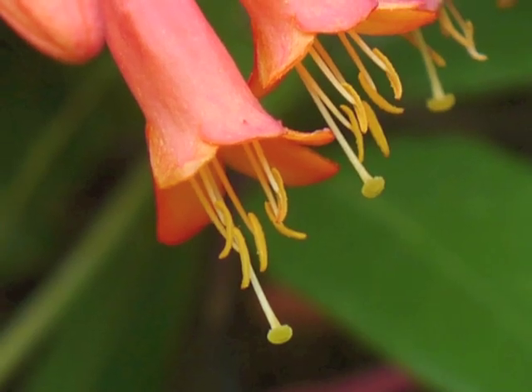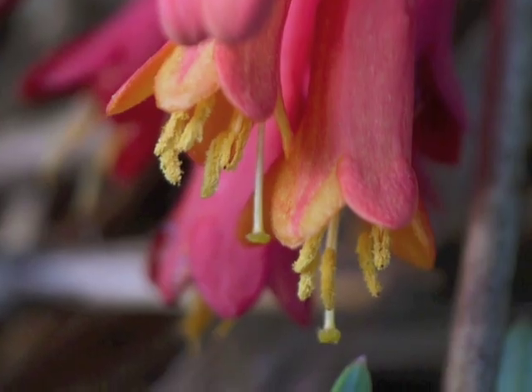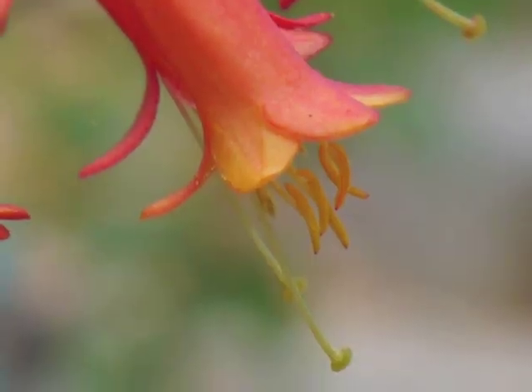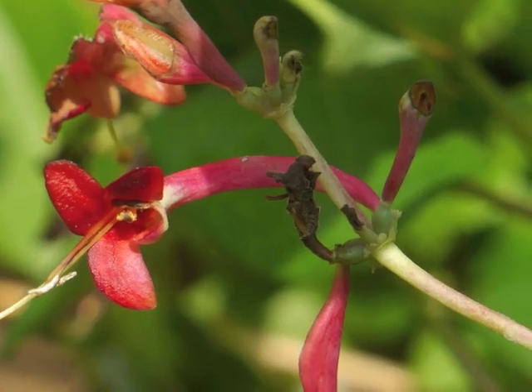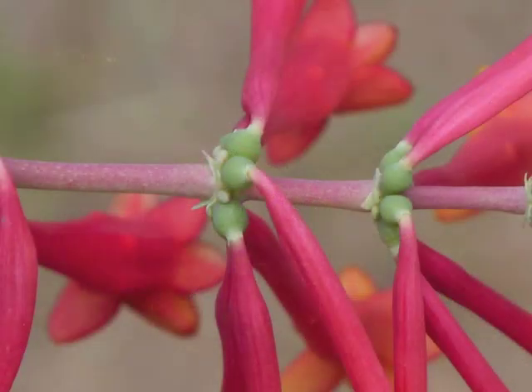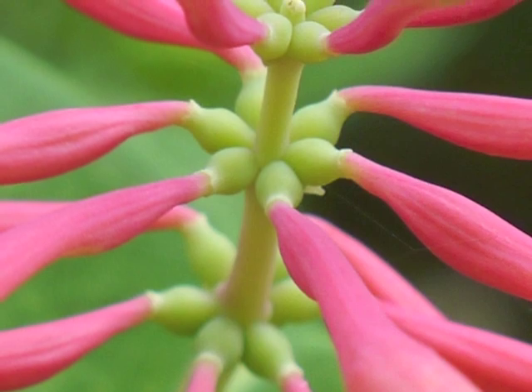These close-up views of Coral Honeysuckle clearly show the five stamens and each flower's pistil with its disc-like shape. The flowers die and drop off the plant. Remember how the flowers grow in whorls at nodes? The base of each flower tube sits inside a green oval shape.